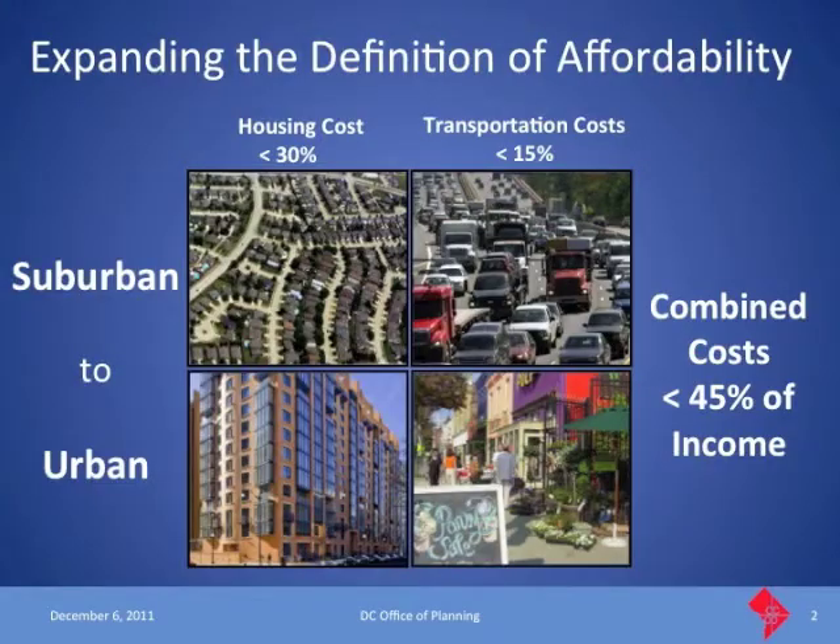The study looks at the combined cost of housing and transportation, and in particular it looks at neighborhood characteristics. You might be living in suburban tract housing but commuting via highways, or you might be living in a dense urban setting with the opportunity to walk to your job and to retail and other services. The idea was to expand the definition of affordability. Traditionally, for the past 30 years, the definition of affordability was roughly 30 percent of income going toward housing costs.